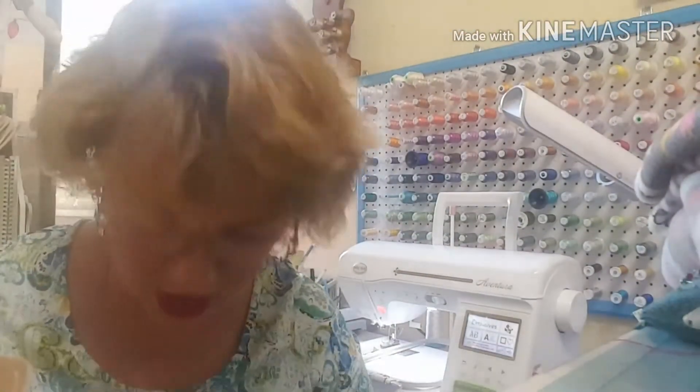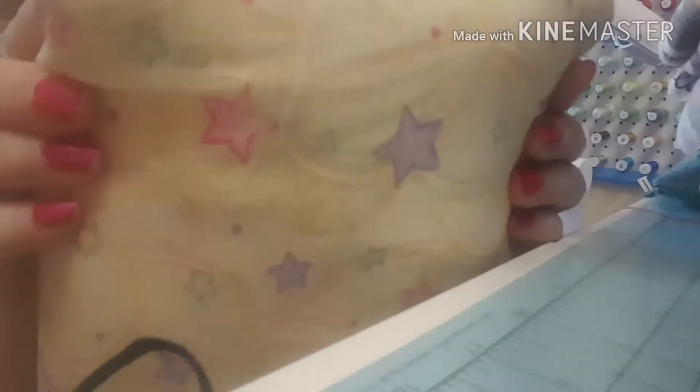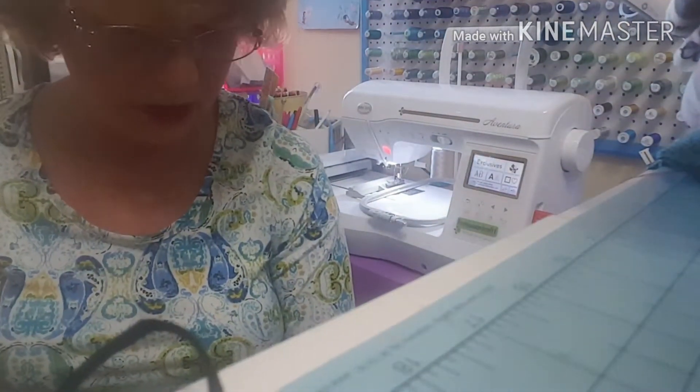Okay, this is a cotton interlock, so it's got a little bit of a stretch to it, and it looks like it has little butterflies — see that? Looks like little butterflies with the stars.